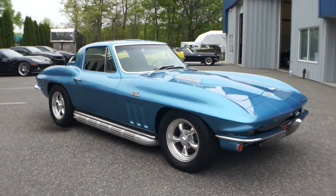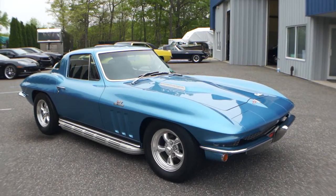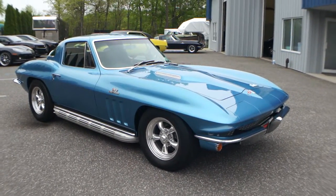Hey guys, thanks for joining us today. Mike Reynolds over at WeBeAutos. Today we have a beautiful car — a 1966 Corvette Coupe, Nassau Blue, 427 390, and just a myriad of options, you wouldn't believe it. Got Mario here, he's going to tell us a little bit about it.